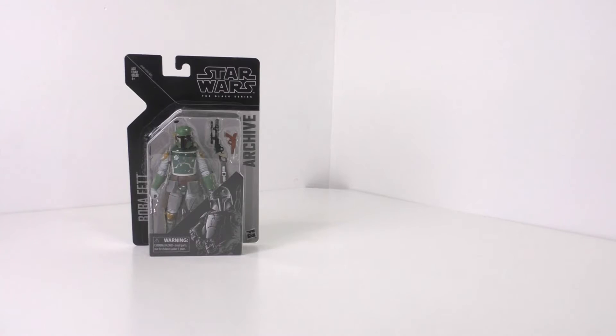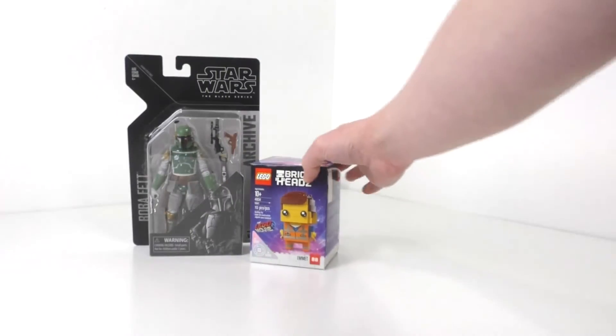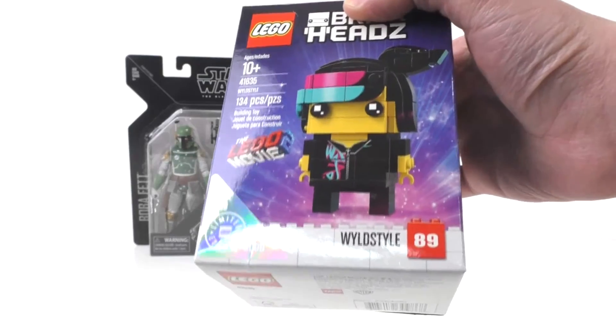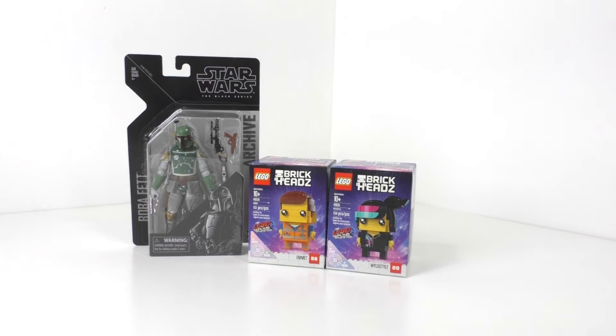We have Emmet, which is set number 41634 — I got number 250 out of the 5,000 limited count. I also got the Wild Style or Lucy BrickHeadz, which is set number 41635, and I got number 2,199 out of the 5,000 for that character. One thing I was really unhappy about with those BrickHeadz is that Walmart on purpose increased the price to $15 instead of the regular $10 BrickHeadz price, which — thank god Target actually had the sense of keeping it at the $10 price.